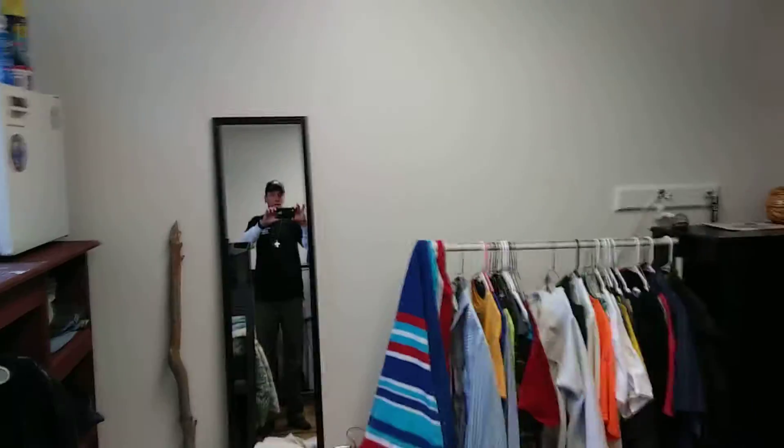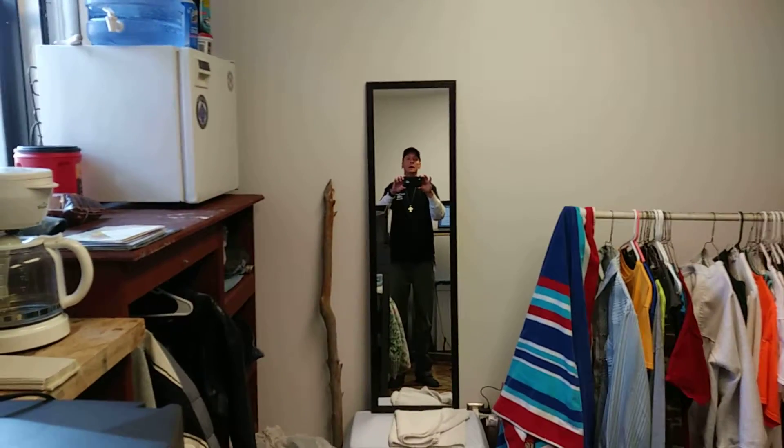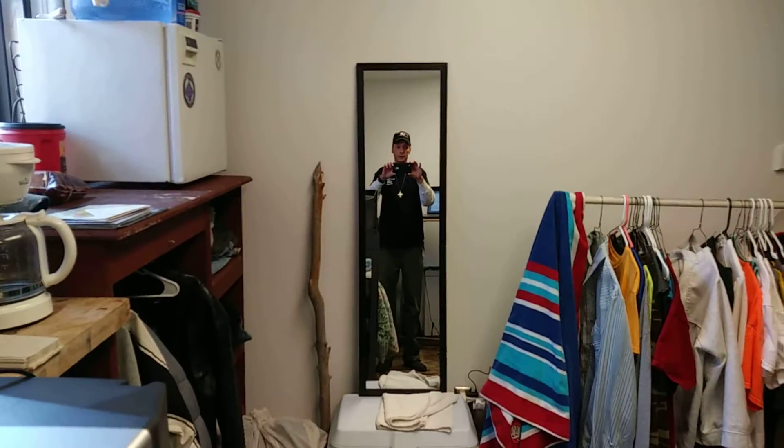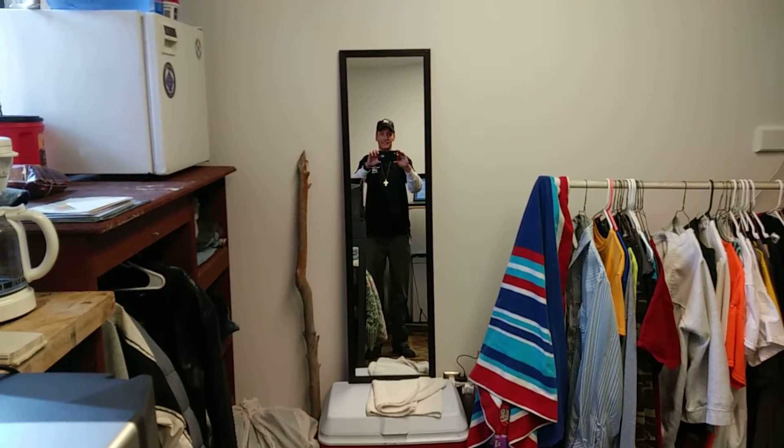All in all, I really like this room. I should be moving soon though, because I might be moving to the houses here in a couple of weeks, which would be very cool. Okay, that's the room — thanks for watching, bye!